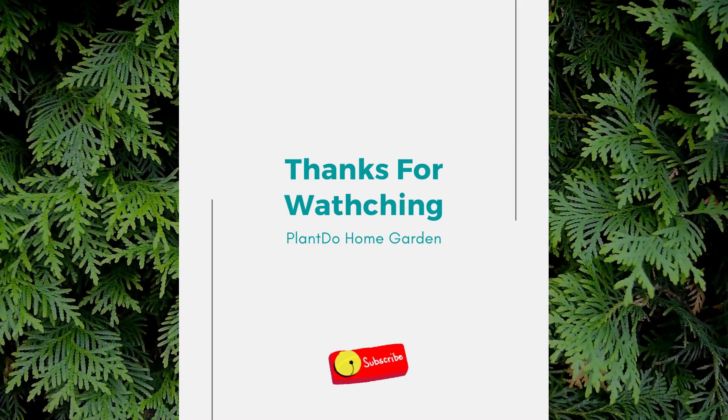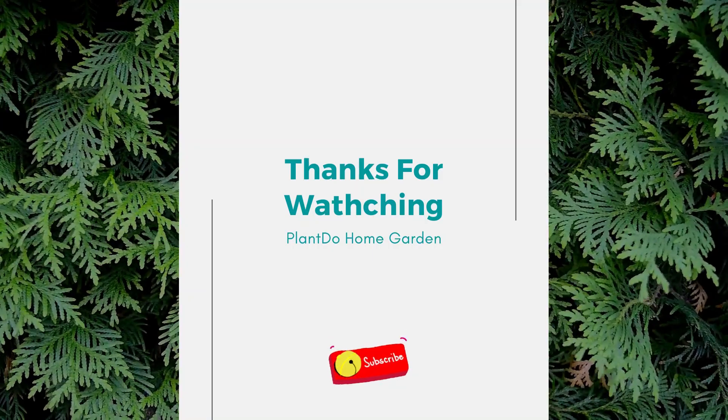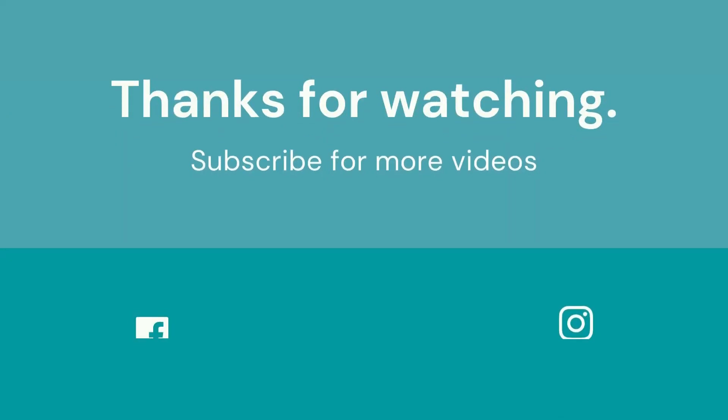Well, that's all guys — the seven flowering ground cover plants for shade. Thank you so much for watching. Don't forget to click like, comment, and also share. Thank you so much, see you in the next video, bye!